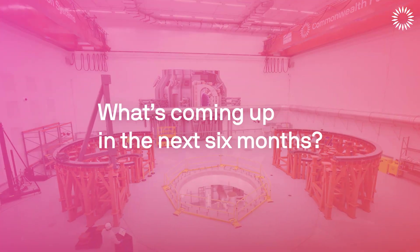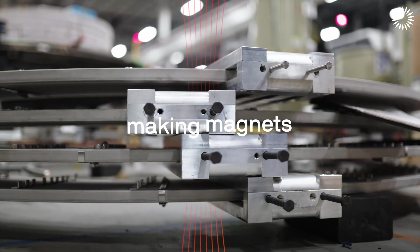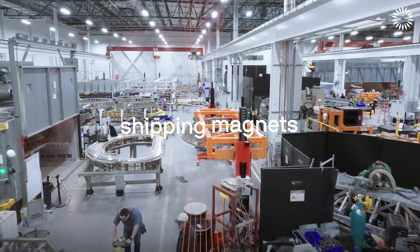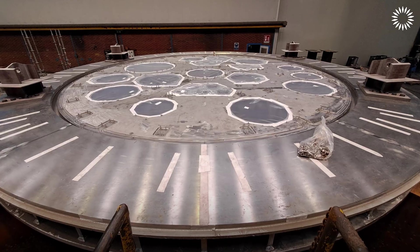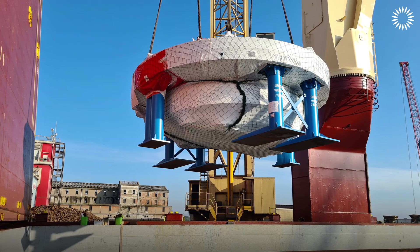Over the next six months, I'm very excited to watch the factory run on multiple lines — making magnets, shipping magnets. We're starting to see the parts of Spark itself shape up around the world. The cryostat base, the foundation of the machine, is now on a boat on its way here and will be installed in the coming months.